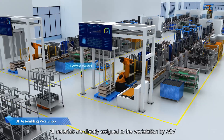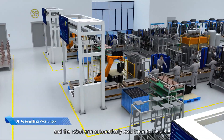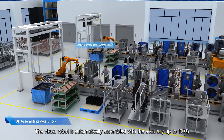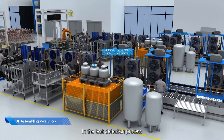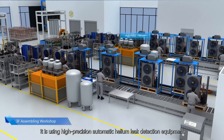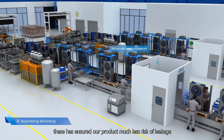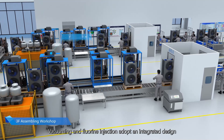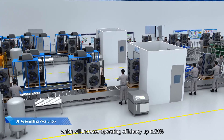All materials are directly assigned to the workstation by AGV and robot arms automatically load them onto the plate. The visual robot performs assembly automatically with accuracy up to 100%. In the leak detection process, high-precision automatic helium leak detection equipment and German-imported halogen leak detection equipment are used, greatly reducing the risk of leakage. Vacuuming and refrigerant injection adopt an integrated design, increasing operating efficiency by up to 20%.